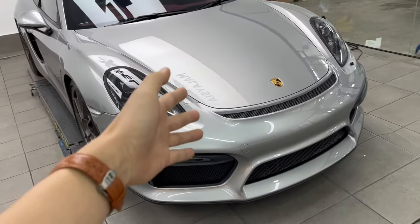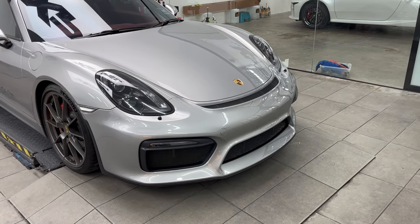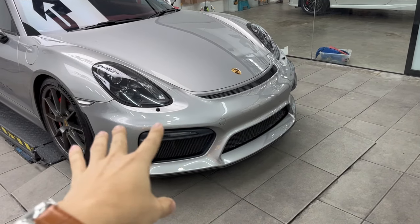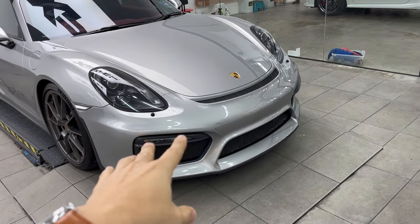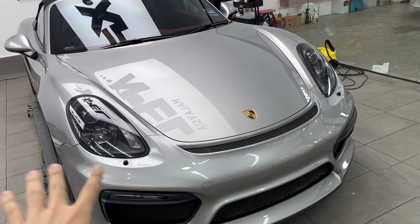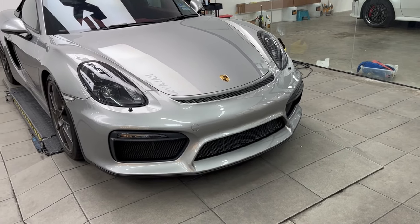Overall, pretty darn good. If I'm going to redo this in the future I'd want to have the bumper resprayed first and then get the 10mm protection. Maybe even on the hood because this part gets a lot of damage.